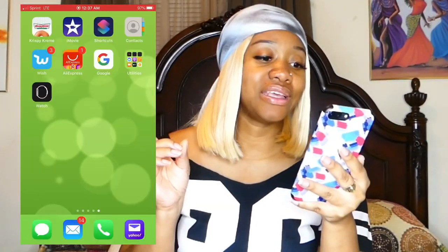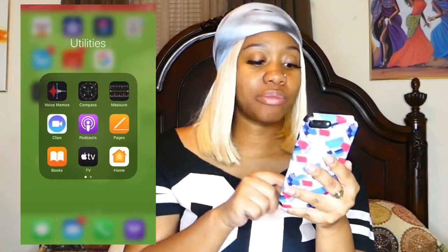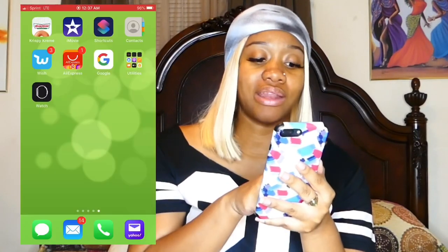She has Krispy Kreme — and we don't even have a Krispy Kreme here! She also has iMovie, Shortcuts, Contacts, Wish, AliExpress, Google, and the Apple Watch app, which is randomly out of place since she doesn't have an Apple Watch. And that is everything on my mom's iPhone 8 Plus. Apps are just everywhere with no order or structure — it really bothers me. I will be organizing her phone soon, so make sure you subscribe to see that video. Give this video a thumbs up and I'll see you in my next video!